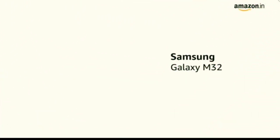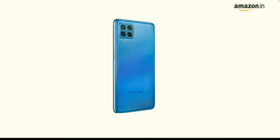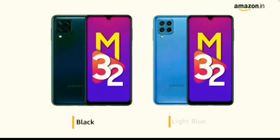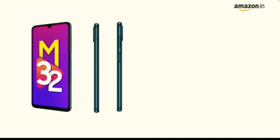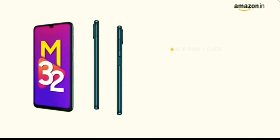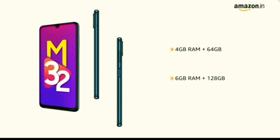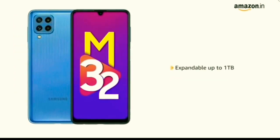The latest Samsung Galaxy M32. Samsung Galaxy M32 is available in two colors: black and light blue. The phone is available in two variants: 4GB RAM plus 64GB, and 6GB RAM plus 128GB. Memory can be expanded up to 1TB.